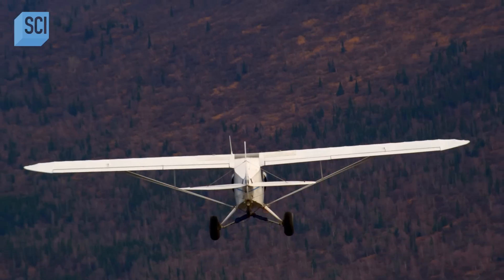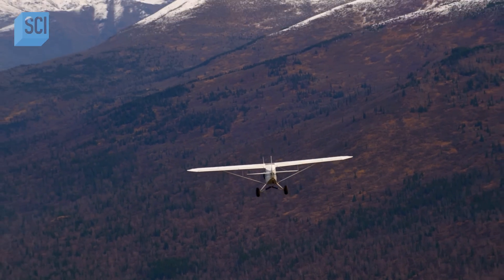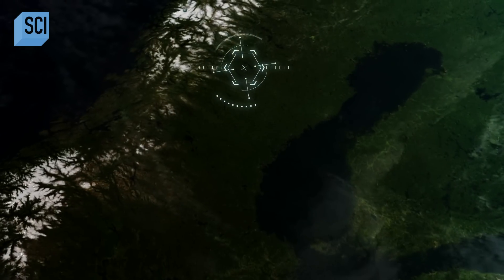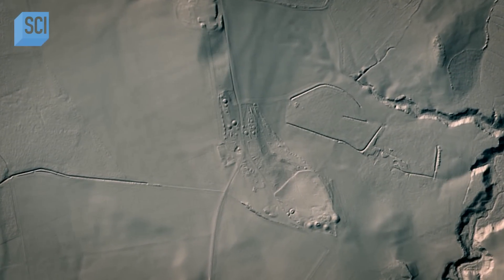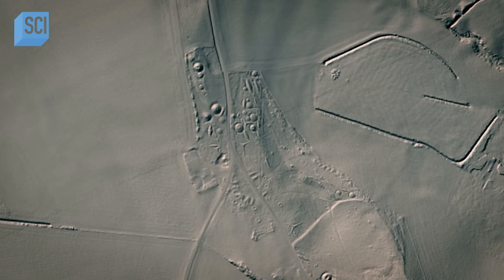Aerial archaeologists take to the skies over remote wooded hills in central Norway. An onboard camera fires laser pulses at the ground to produce a lidar image of what lies hidden beneath the icy landscape.